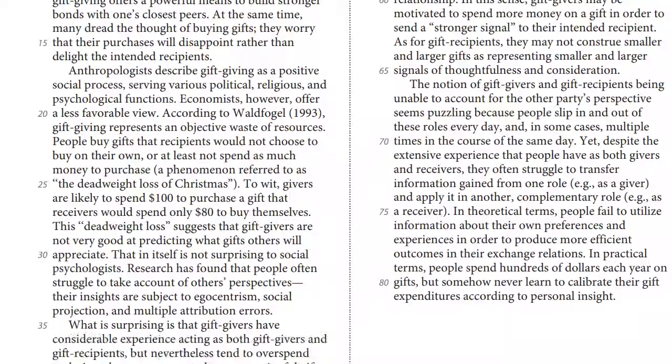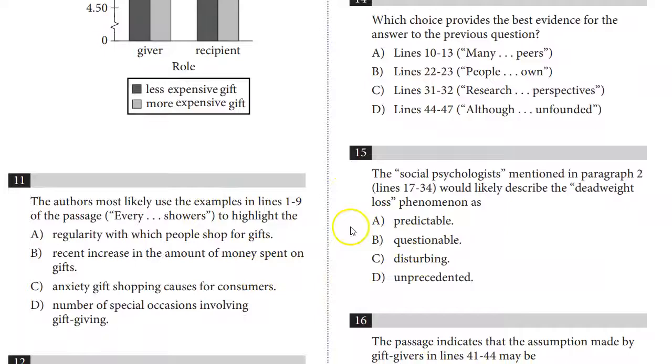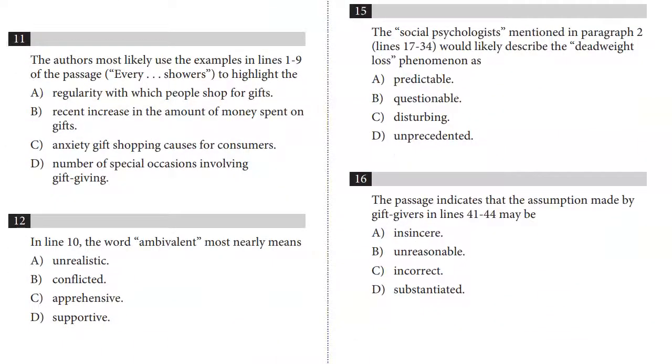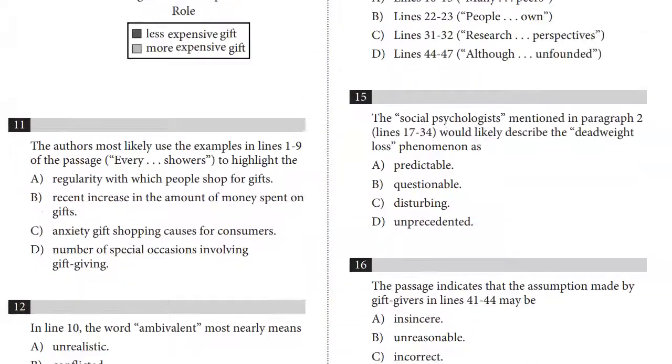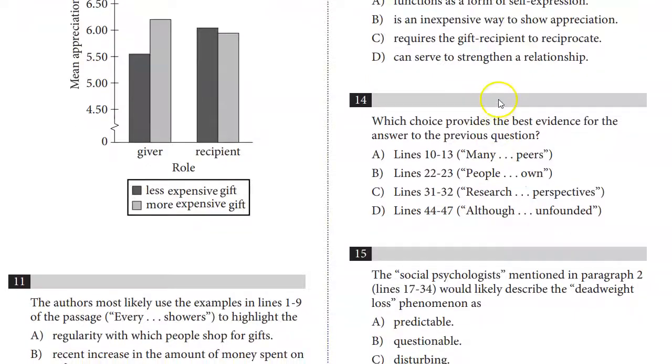These are the techniques that work if your ultimate target is a 1400. What I used to teach was that you would break up the passage like a jigsaw puzzle. The first question is about lines 1 through 9, so you'd read from the beginning until a little bit after line 9 and answer the first question. The next question about line 10, you'd read from wherever you left off to a bit after line 10, answer that question. General questions you'd leave to later, and you'd read whatever portion of the passage you needed in order to answer each question one at a time.